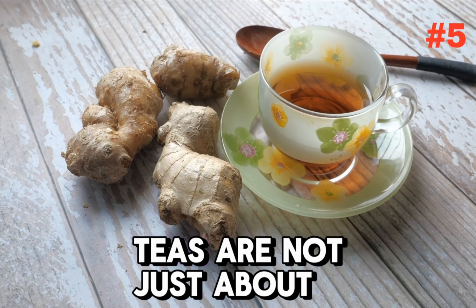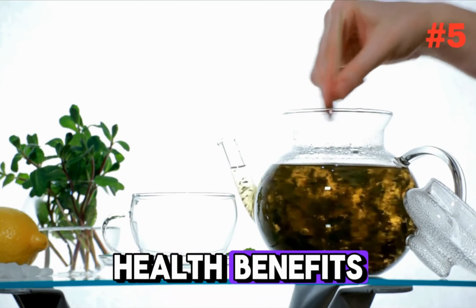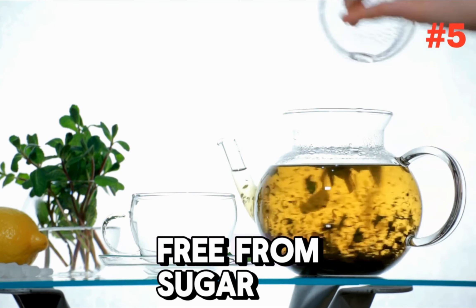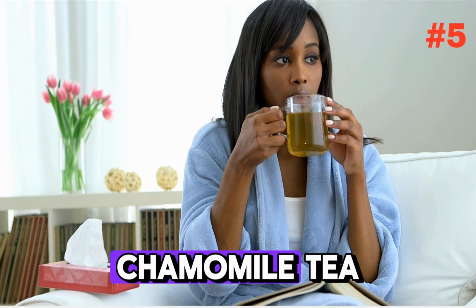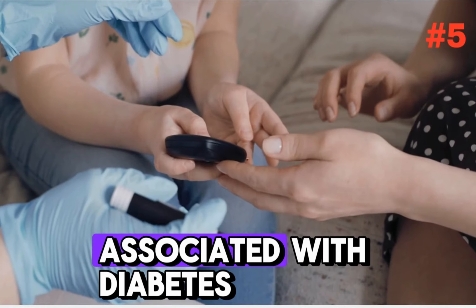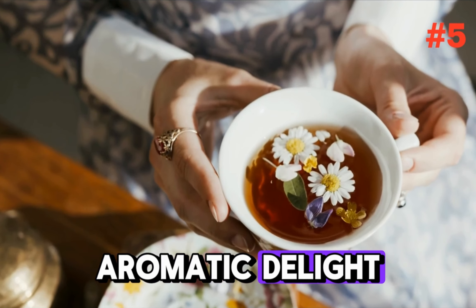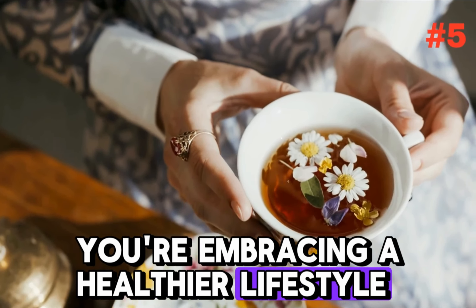Herbal teas are not just about their calming essence — they are a powerhouse of health benefits, especially for those with diabetes. They contain zero caffeine and are free from sugar, making them a perfect start to your day. Chamomile tea is known for its ability to reduce blood sugar levels and may even help in preventing complications associated with diabetes. So when you sip on this aromatic delight, you're not just enjoying a warm drink, you're embracing a healthier lifestyle.